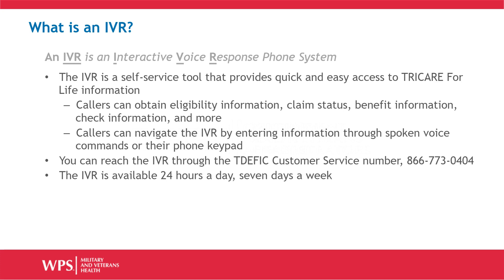Callers can navigate the IVR in two ways, entering information either through spoken commands or using their telephone keypad. You can reach the IVR through the TDIFIC customer service phone number, 866-773-0404. The IVR is available 24 hours a day, 7 days a week.